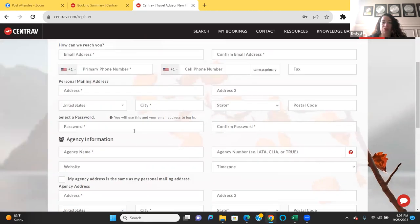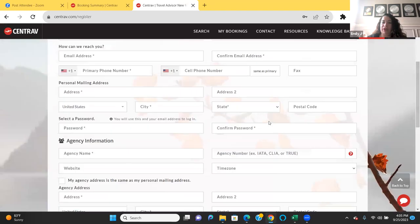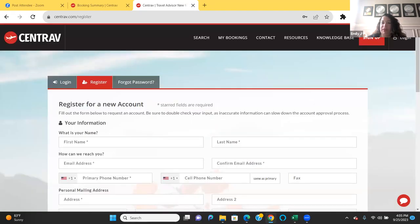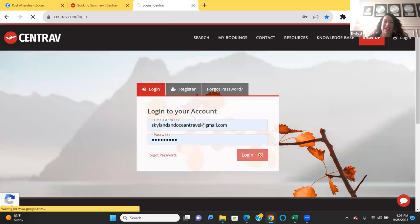Fill in all items marked with a red asterisk. Once you register, you should get approval — it usually takes about 24 hours, pretty quickly. There's no timeline requirement; it's not like you have to be an agent for a certain amount of time to have access to Centrav. Let me log in and show you through the site, and we'll go over how to do an actual booking.